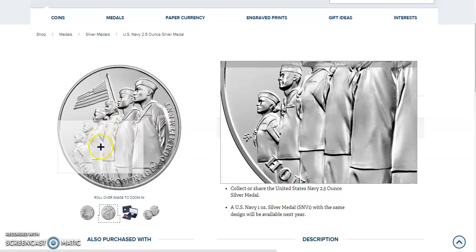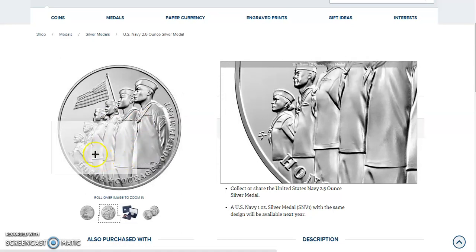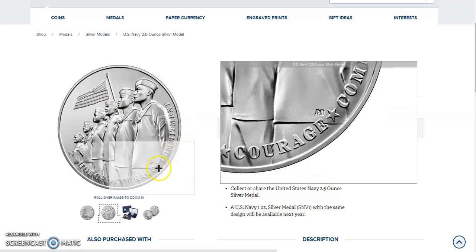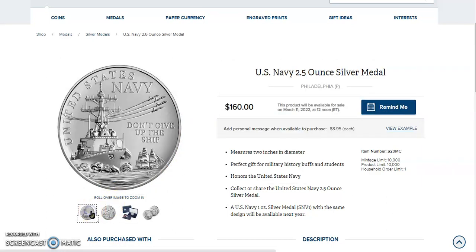Very cool. Looks like they could be at parade rest because they're not at attention, unless that's how they show attention in the Navy. It says honor, courage, and commitment. It's just beautiful. Man, that's a really gorgeous medal. It really is.